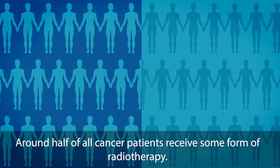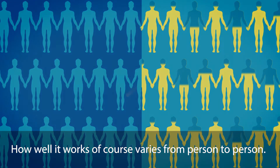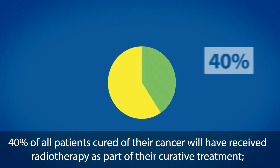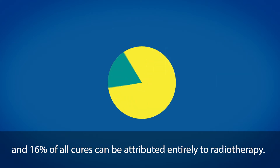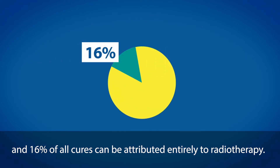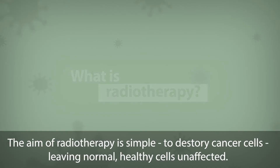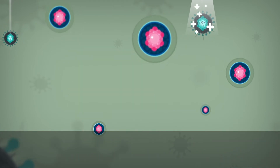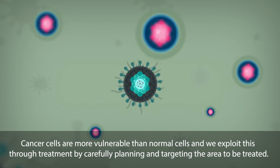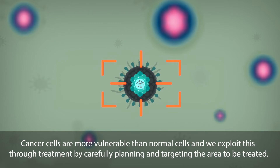Around half of all cancer patients receive some form of radiotherapy. How well it works, of course, varies from person to person. 40% of all patients cured of their cancer will have received radiotherapy as part of their curative treatment, and 16% of all cures can be attributed entirely to radiotherapy. The aim of radiotherapy is simple: to destroy cancer cells, leaving normal healthy cells unaffected. Cancer cells are more vulnerable than normal cells, and we exploit this through treatment by carefully planning and targeting the area to be treated.